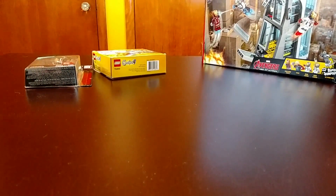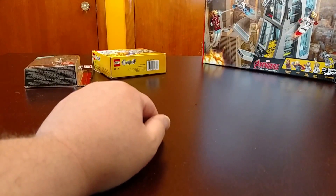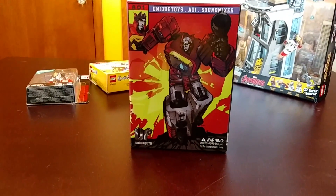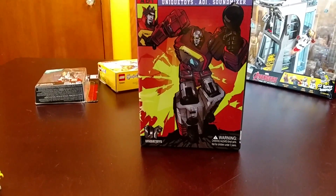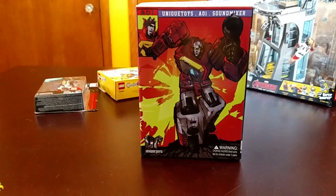From Big Bad Toy Store — I haven't gotten anything from them for a while because I had stuff in their Pile of Loot, which lets you hold items and ship them all at once to save on shipping. I picked up from Unique Toys the Sound Mixer, also known as Blaster. I love Blaster and this figure is really well scaled with the Classics line.